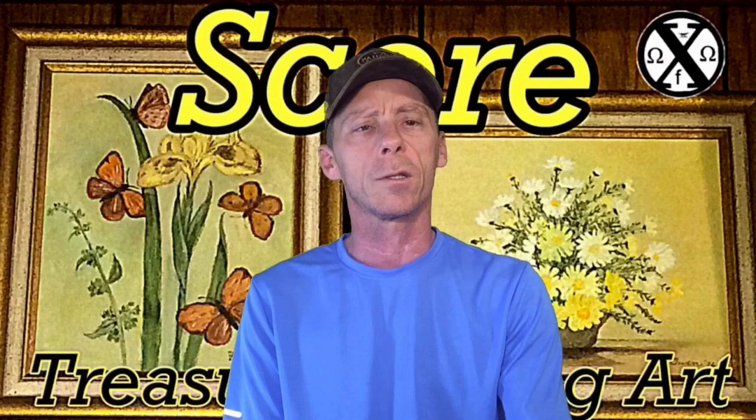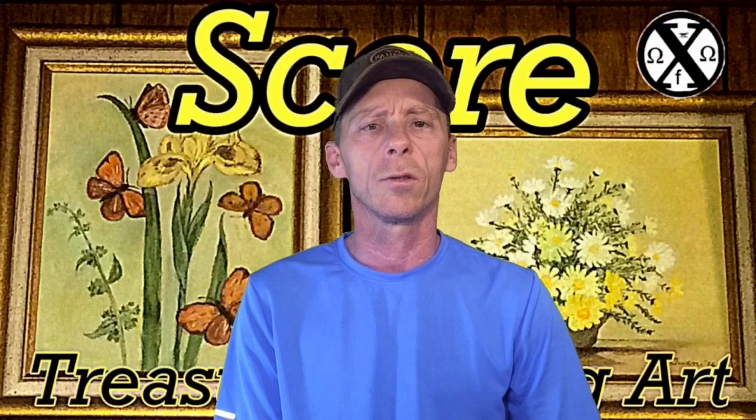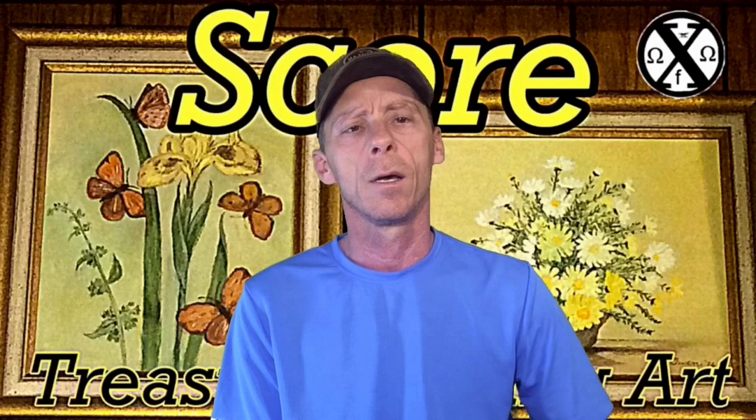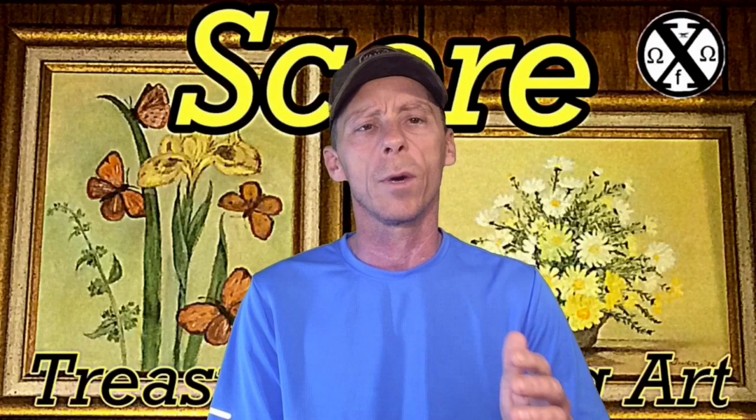Out of the pieces I got today, I got three signed original oil paintings. These two behind me — this one's called Daisies and this one's called Butterflies — were done by Yvonne W. Owen. She lived in the Bronx, New York and now lives in the St. Louis area. I looked her up online; she's about 92 years old now. Anytime you can get a signed original for a buck or two, you're not going to lose money. The time and painting that goes into these pieces alone makes it worth more than what you're paying.